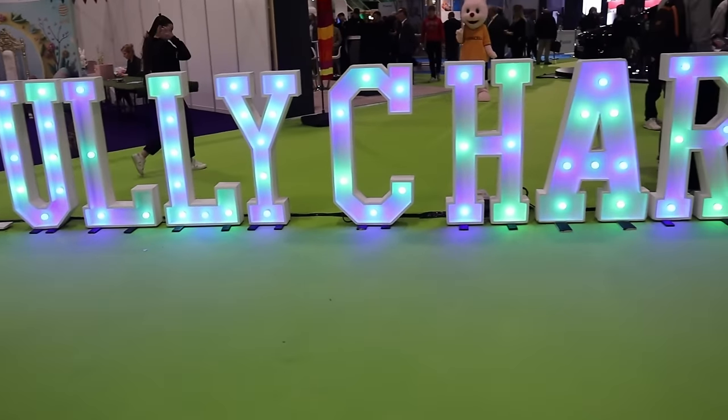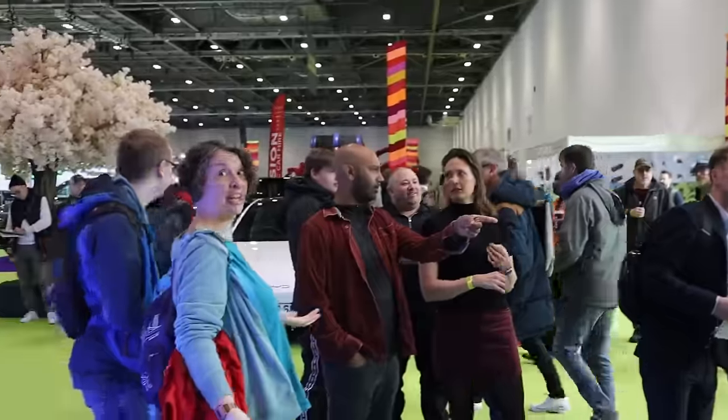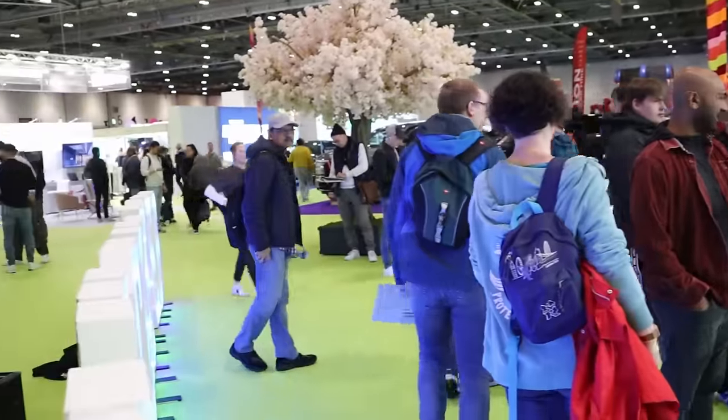Hi everyone, something a bit different for you this week. I went to the Everything Electric show at London XL today and I bring you highlights of the visit.